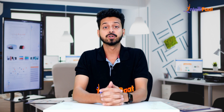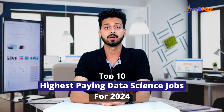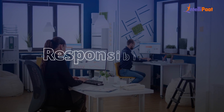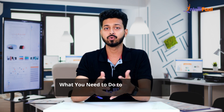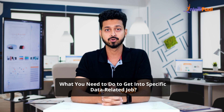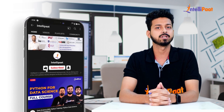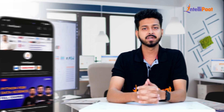Hello everyone, welcome to the video on top 10 highest paying data science jobs for 2024 by IntelliPath. In this video we will discuss top 10 data science jobs, exploring their responsibilities, required skill sets, and the compensation they offer. Through this video you will understand what you need to do to get into specific data-related jobs. Please enable the subscribe button and bell icon for the IntelliPath YouTube channel.